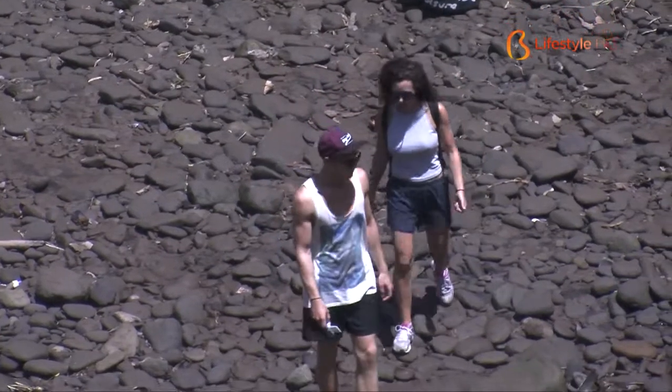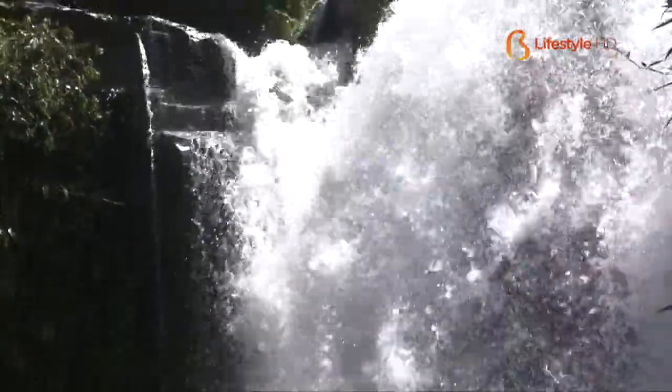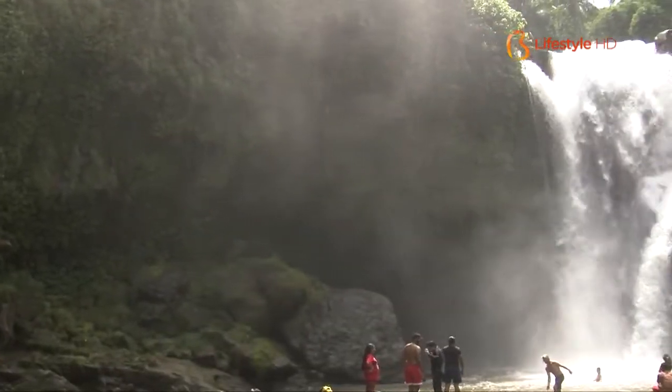The height of the Tegenungan Waterfall is approximately 15 meters, with rushing full streams. The water is pretty clear and suits you if you want to play with the water or even bathe in it.